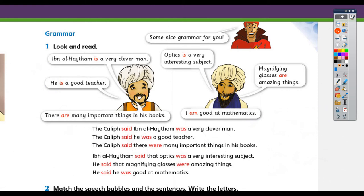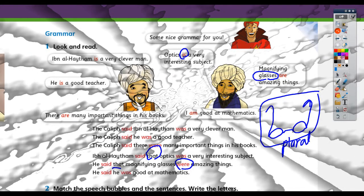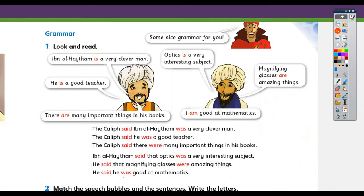Number four: Ibn al-Haytham said optics is a very interesting subject → Ibn al-Haytham said that optics was a very interesting subject. Number five: Magnifying glasses are amazing things → he said that magnifying glasses were amazing things. 'Were' because 'glasses' is plural — we say 'they are glasses', not 'it is glasses'. Just like 'jeans' — we say 'they are jeans'. The last one: I am good at mathematics → he said he was good at mathematics. So we finish the first part of today's lesson.